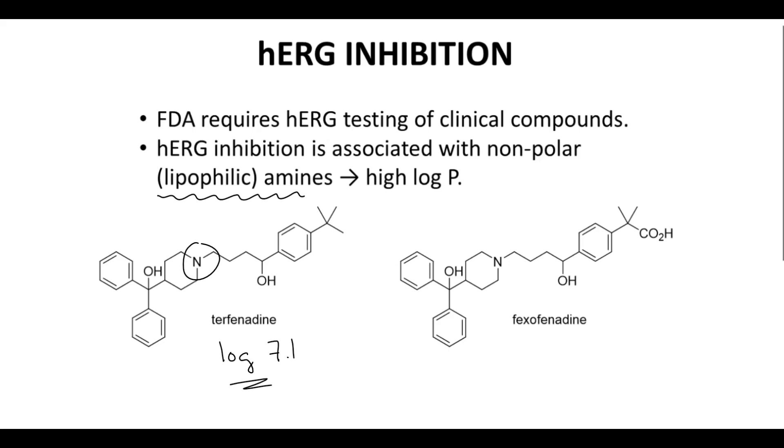Now look at fexafenidine. The introduction of a carboxylic acid drops the log P of the structure down to around 4. Fexafenidine's carboxylic acid, which is deprotonated at biological pH, introduces much more polarity into the molecule and reduces off-target activity on the HERG receptor. That is the story of HERG inhibition — one of the most notorious off-target effects in drug discovery.